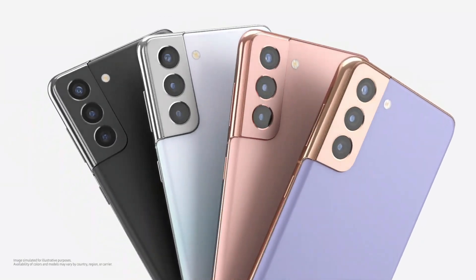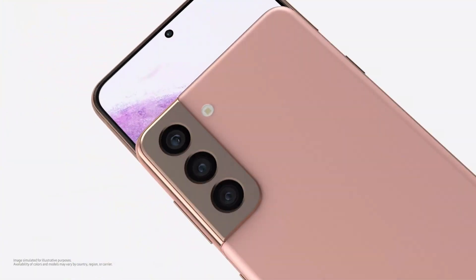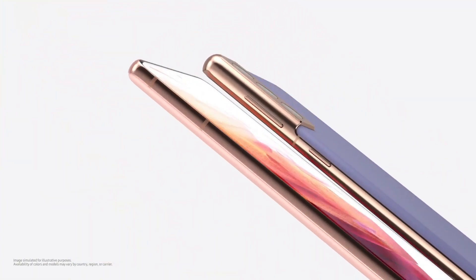The S22 will be a handy smartphone with a 6-inch screen size, making it the most compact in the S22 lineup.